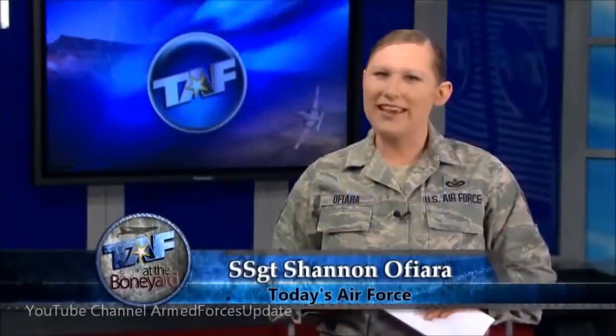Hello and welcome to a special edition of Today's Air Force. I'm your host, Staff Sergeant Shannon Ophiara. On this special edition, we're taking you to Tucson, Arizona for an inside look at what happens to Air Force planes after they've flown their last mission. Recycling is not a new concept for the Air Force — we've been doing it throughout our history. Getting new life out of old aircraft is the main purpose of the Aerospace Maintenance and Regeneration Group at Davis-Monthan Air Force Base.